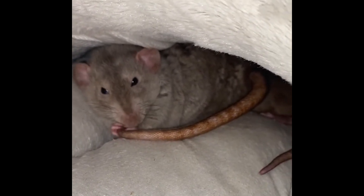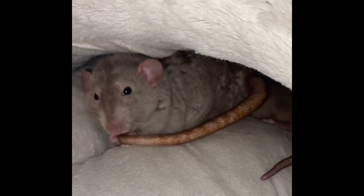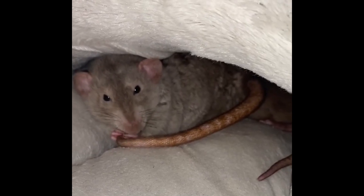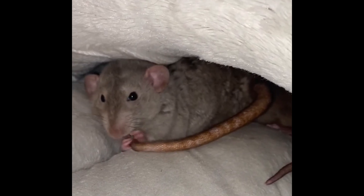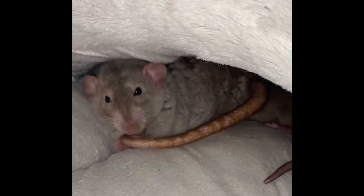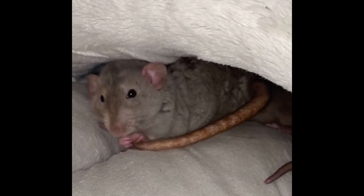Fact number nine: rats cannot regrow their tail. Lizards that shed their tail do so because they can grow them back. Unfortunately, adult mammals, including rats, cannot do the same. They cannot grow back lost limbs. Once their tail is gone, it's gone forever and will never grow back.